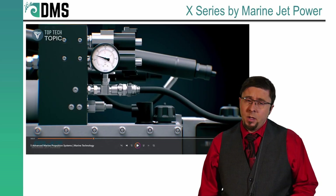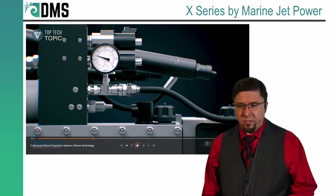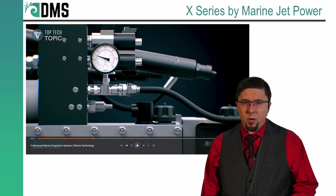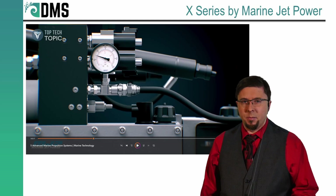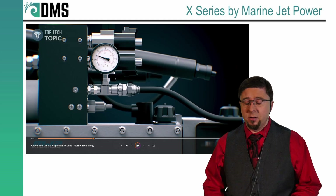Optimized intake geometry? Sounds good. Generally the intake is going to be customized depending upon the weight and speed of your vessel. So it would be curious to know what they've optimized about the intake geometry, or whether that's something they're adjusting for every single vessel.